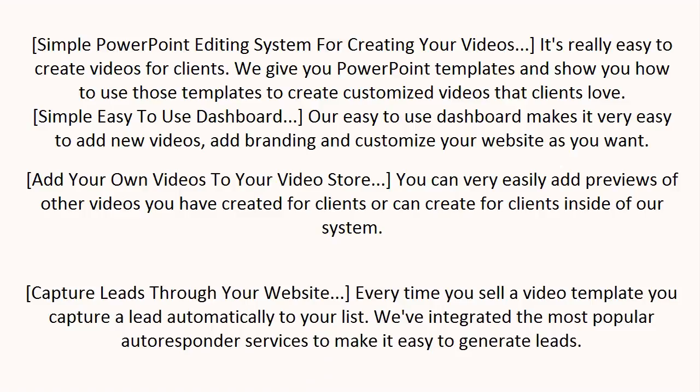Capture leads to your website. Every time we sell a video template, you capture a lead automatically to your list. We've integrated the most popular autoresponder services to make it easy to generate leads.